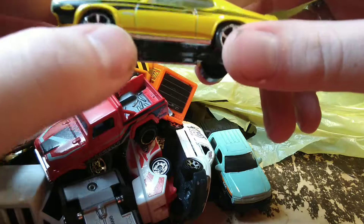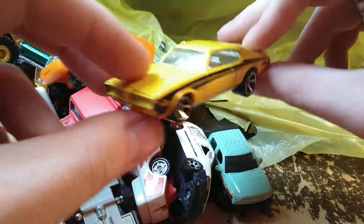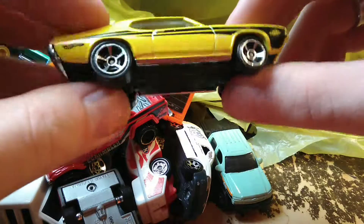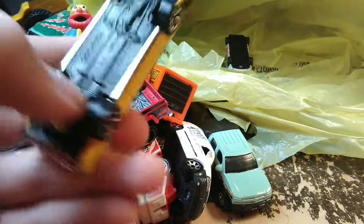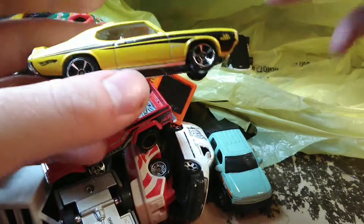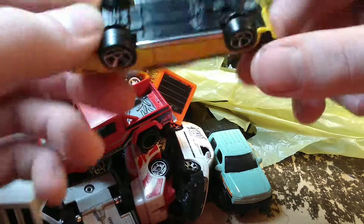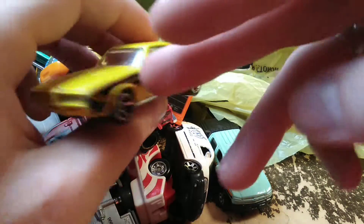It had a GTO Judge — good old Pontiac. This is probably from about 2011, or maybe a little earlier. It's a 69 Judge — I have one of these in the packaging and it's after this style. Most of my Judges are from 2011-2012 somewhere in there, so I'm guessing that's when Hot Wheels made this one. It's a 69 Pontiac GTO Judge — pretty cool car.